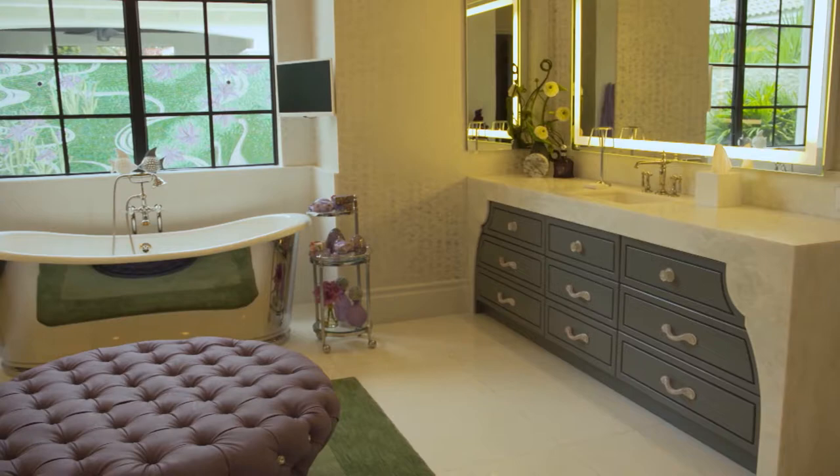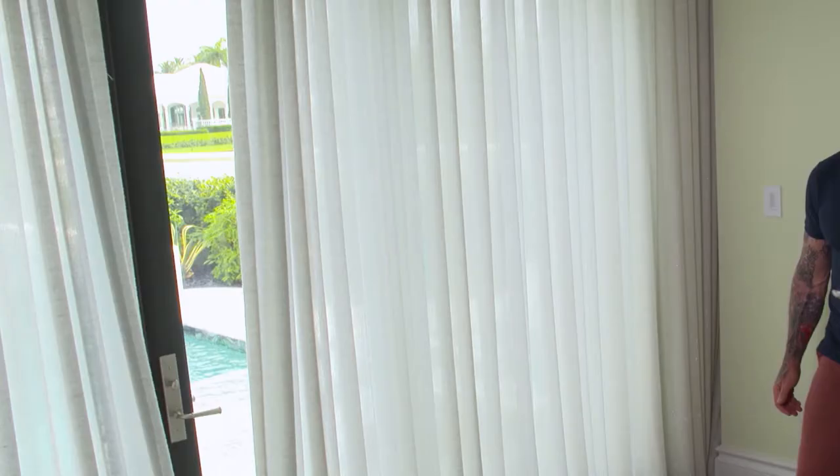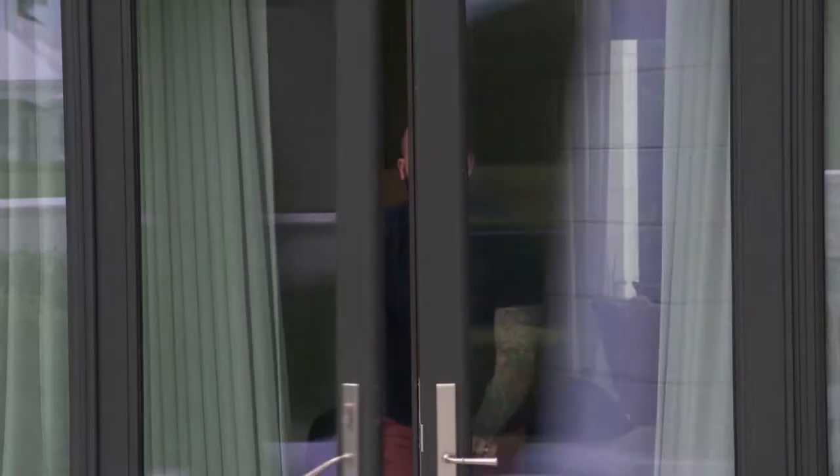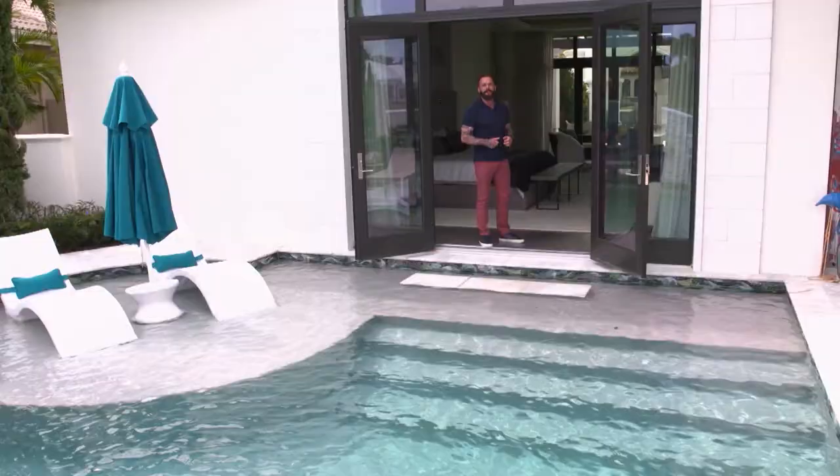What really makes this master bedroom special is this — check this out. Talk about seamless indoor outdoor living. You can hop right out of your bed and into the pool.